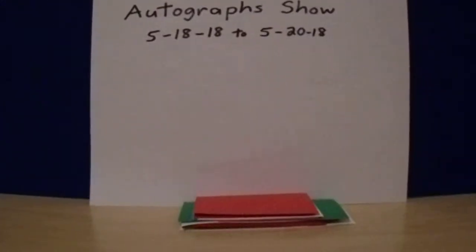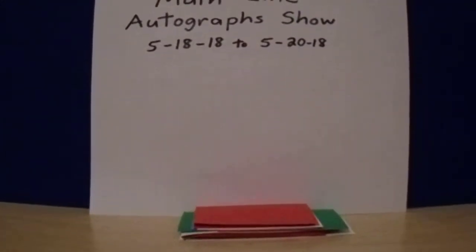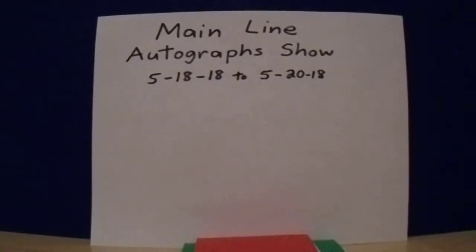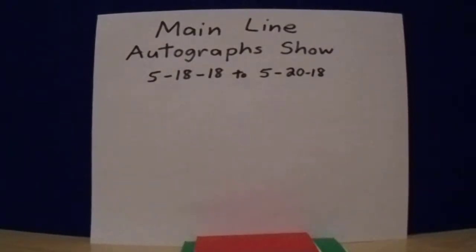Down below there's a little stack of all the autograph tickets that I had. I'm going to go in the order in which I obtained them, starting with Friday. They had two free signers if you're the first 250 people to walk through the door.